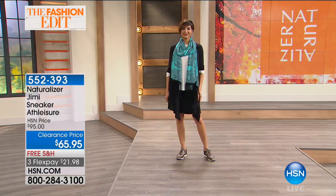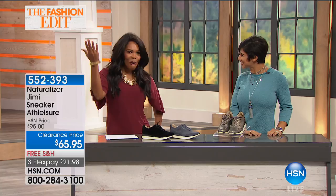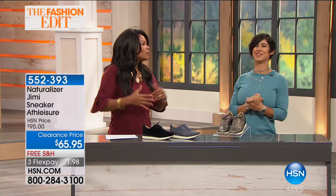Welcome, Monica. Thank you so much for having me here at HSN. So good to see you — I'm excited to be on your first day back. It's fall fashion and we need some great things. We have these fabulous colors and so many fun things for you.